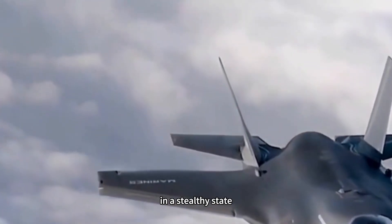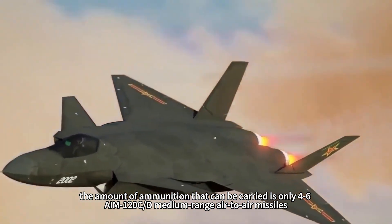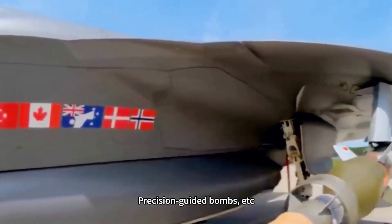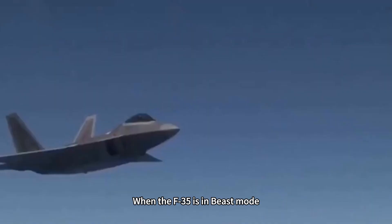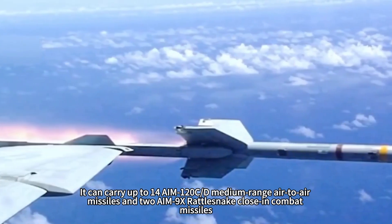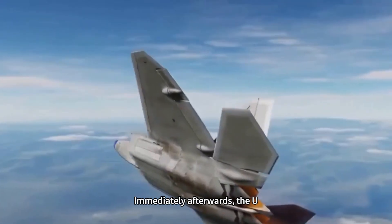The F-35 Lightning II in its stealthy internal configuration can only carry 4 AIM-120C/D medium-range air-to-air missiles, or jamming pods, or precision-guided bombs, with a maximum internal magazine load capacity of about 2.63 tons. When the F-35 is in beast mode, its maximum payload skyrockets to 8.1 tons — it can carry up to 14 AIM-120C/D medium-range air-to-air missiles and 2 AIM-9X Sidewinder close-in combat missiles, a direct tripling of the payload.